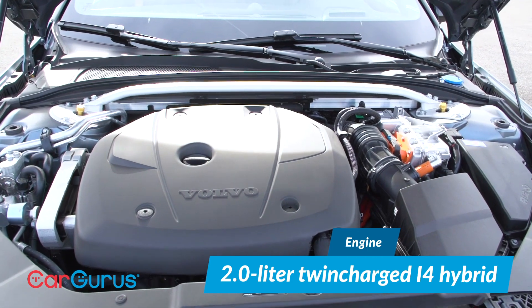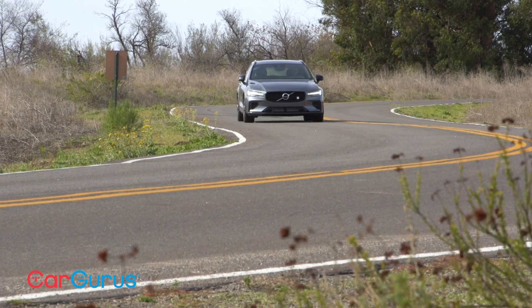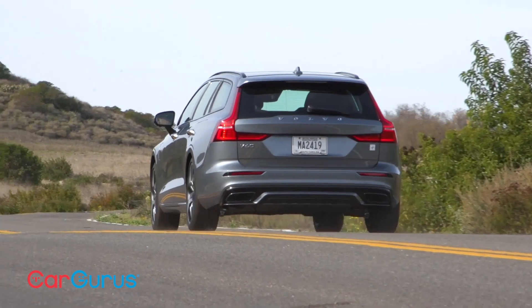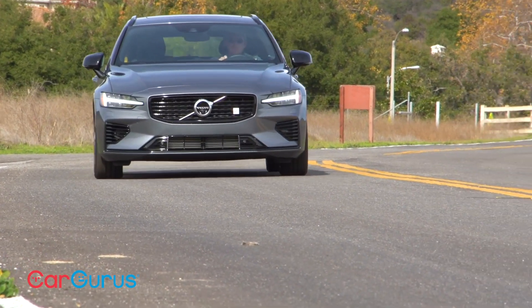A turbocharged and supercharged two-liter four-cylinder engine provides the bulk of the V60 T8's power, with a lithium-ion battery and two electric motors assisting. One electric motor is located at the rear axle to provide electronic all-wheel drive and helps sling this station wagon out of corners with remarkable enthusiasm. Making a total of 415 horsepower and 494 pound-feet of torque, the plug-in hybrid powertrain supplies an estimated 22 miles of electric driving range and returns an EPA-rated 30 mpg combined. The V60 T8 Polestar Engineered reportedly accelerates to 60 mph in less than 4.5 seconds — and it sure feels that way.